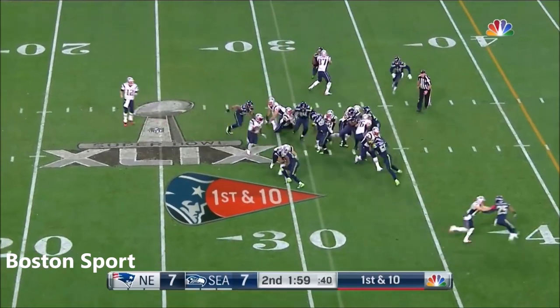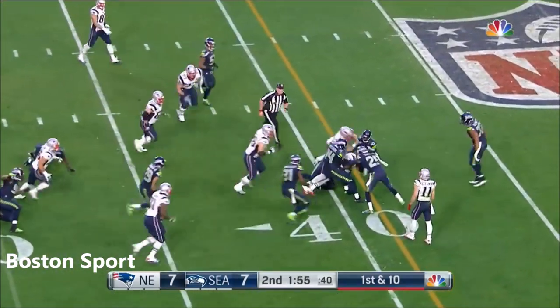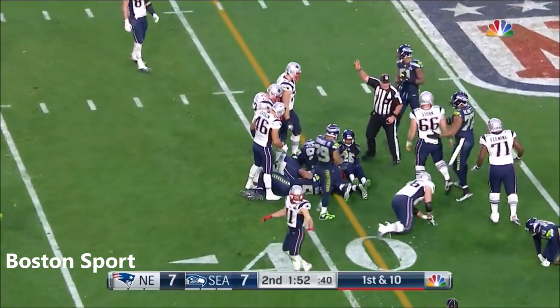Starting the drive from the 31-yard line, beginning on the ground — Blunt, avoiding tacklers, fighting his way for a first down.